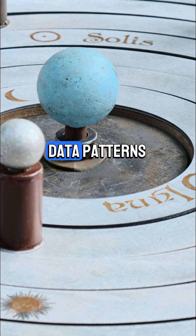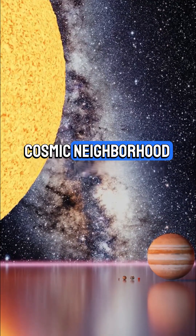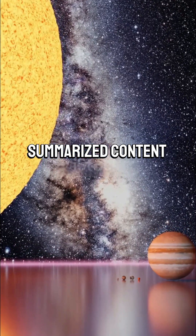Study that planetary data — patterns reveal the secrets of our cosmic neighborhood. Stay tuned for more IGCSE summarized content.